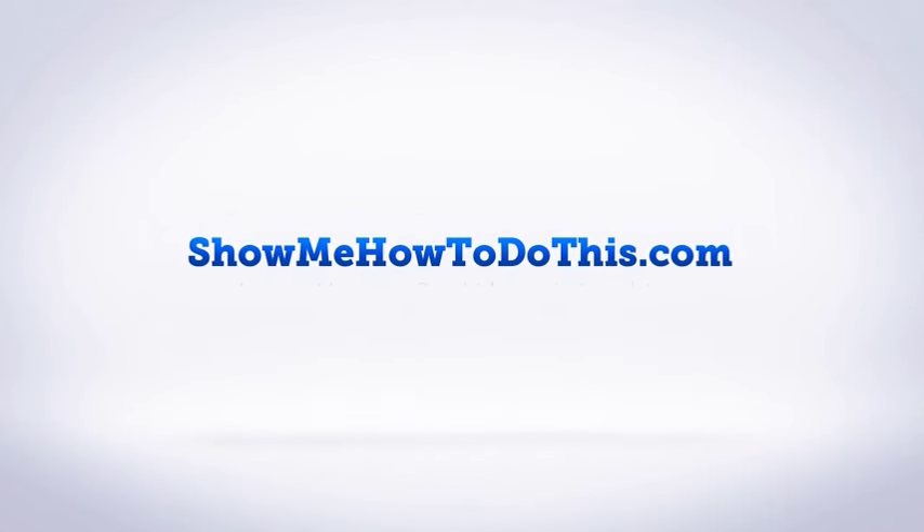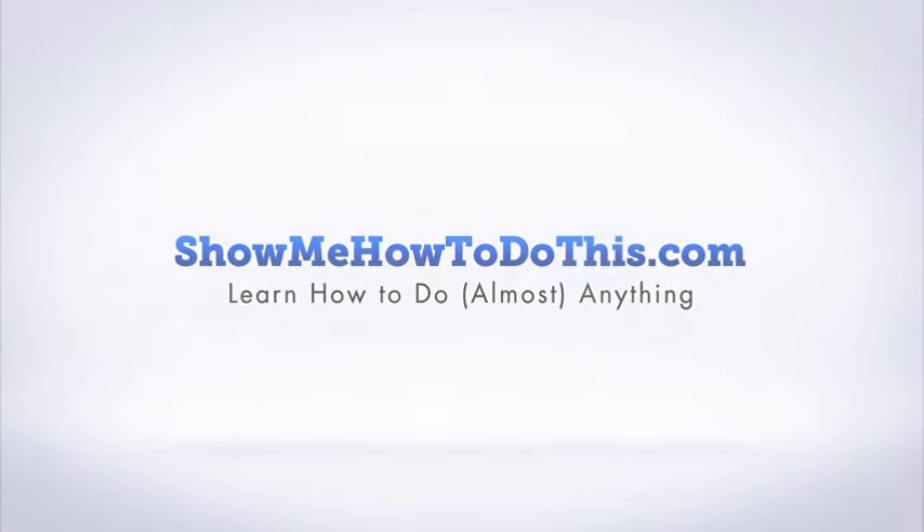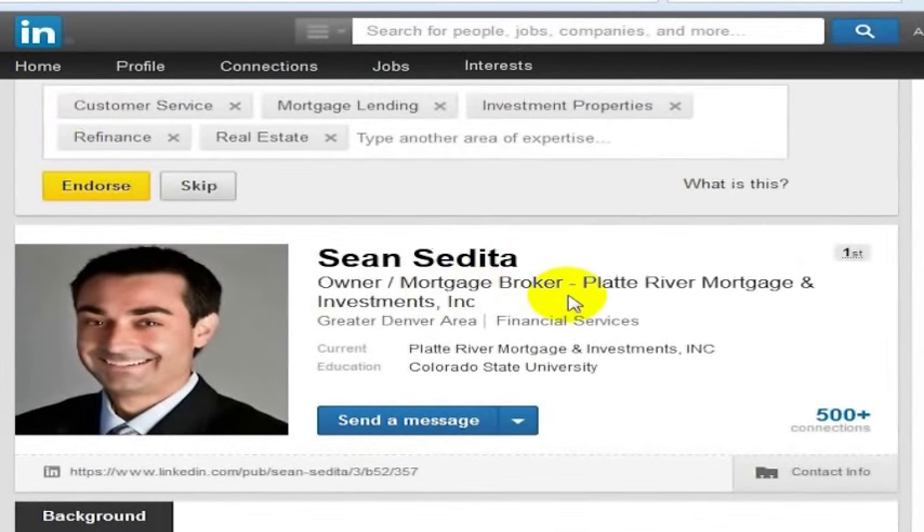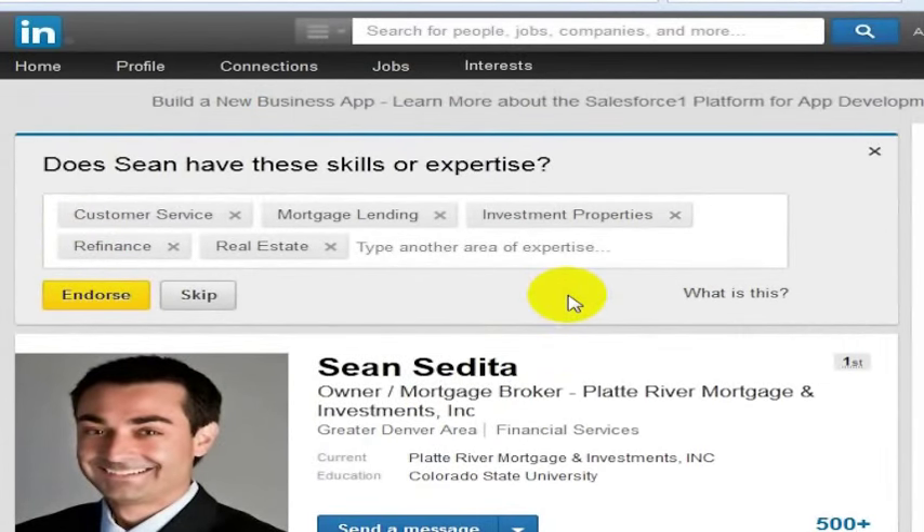If you want to endorse someone's skills on LinkedIn, it's pretty simple. You just go to their individual profile page. This is my friend Sean, and I've done some work with him. And basically all you do is endorse them.